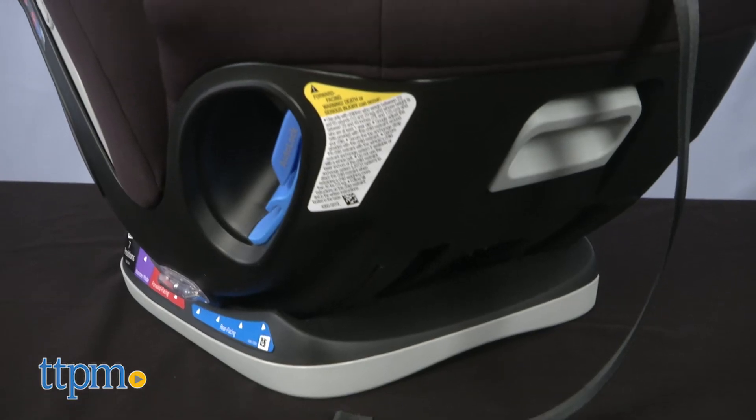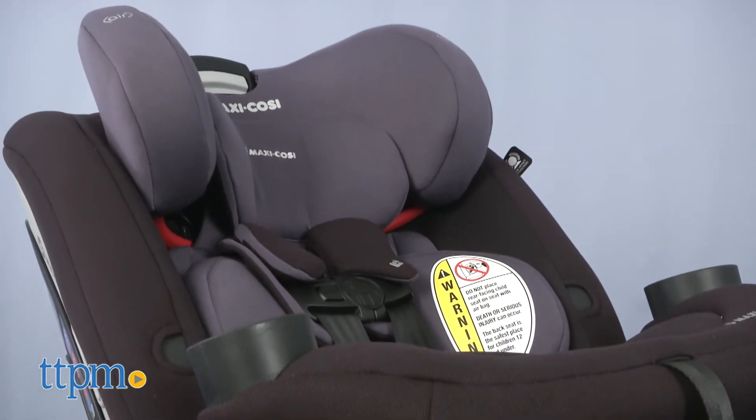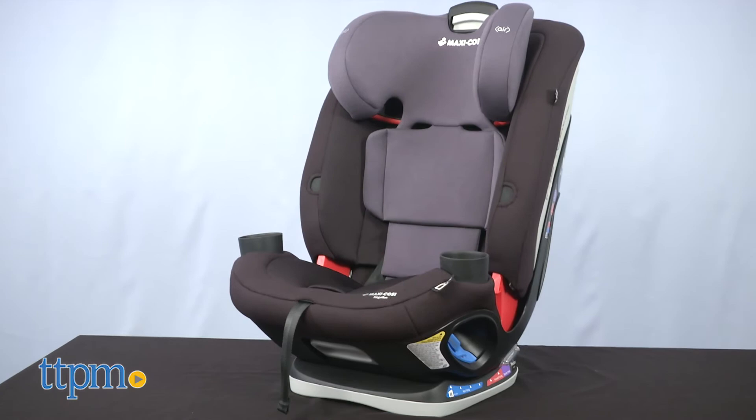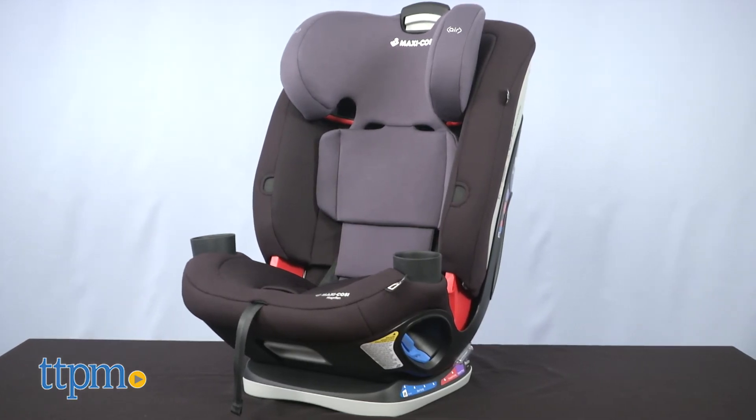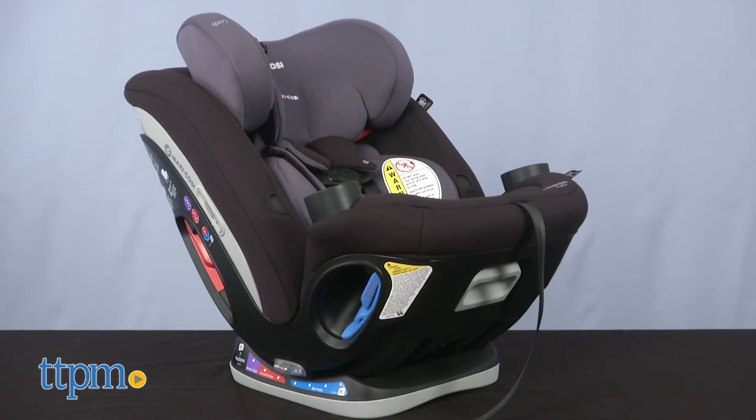With three different modes, this could be the only car seat you need. What do you guys think about the Magellan? Leave a comment and tell me what features you're looking for in a car seat. I do like this car seat, especially its multi-functionality. Seats are expensive — why buy more than one when you can buy one?